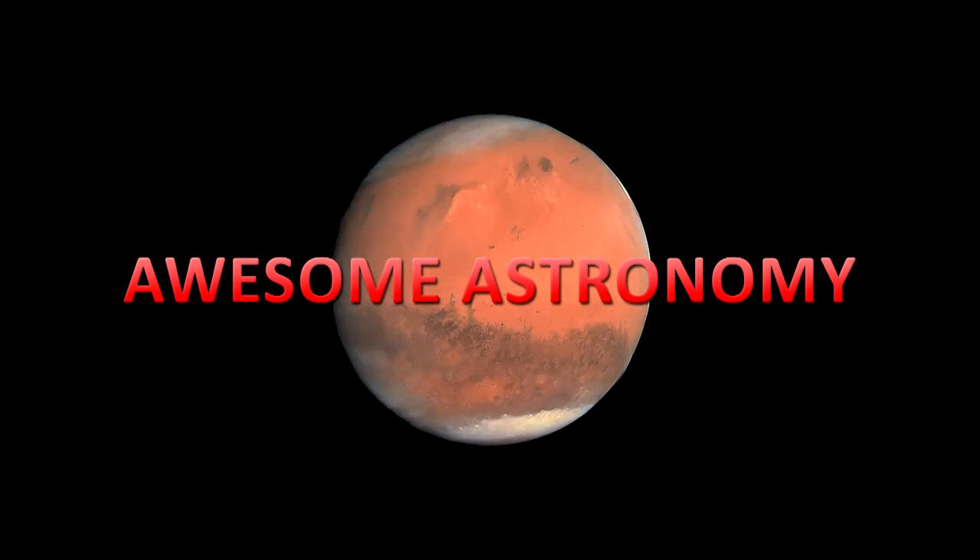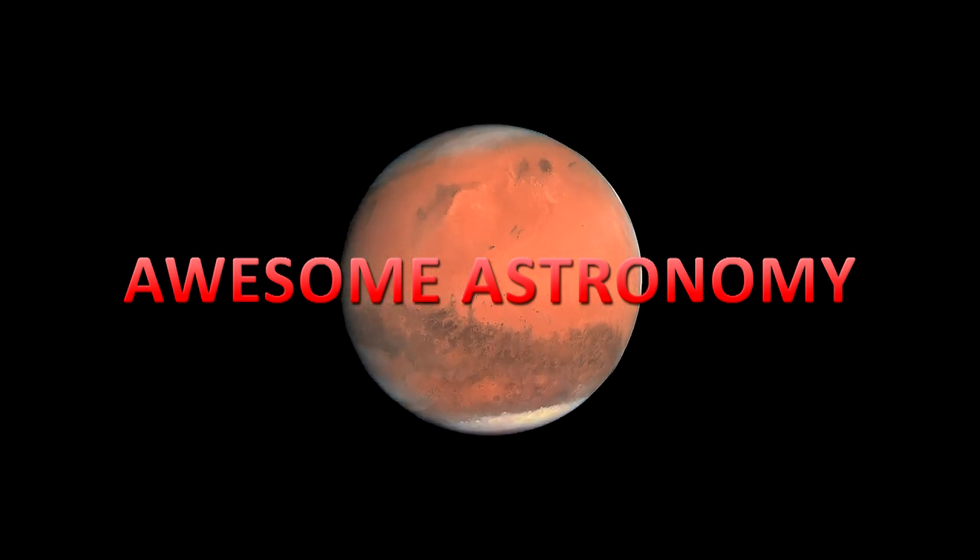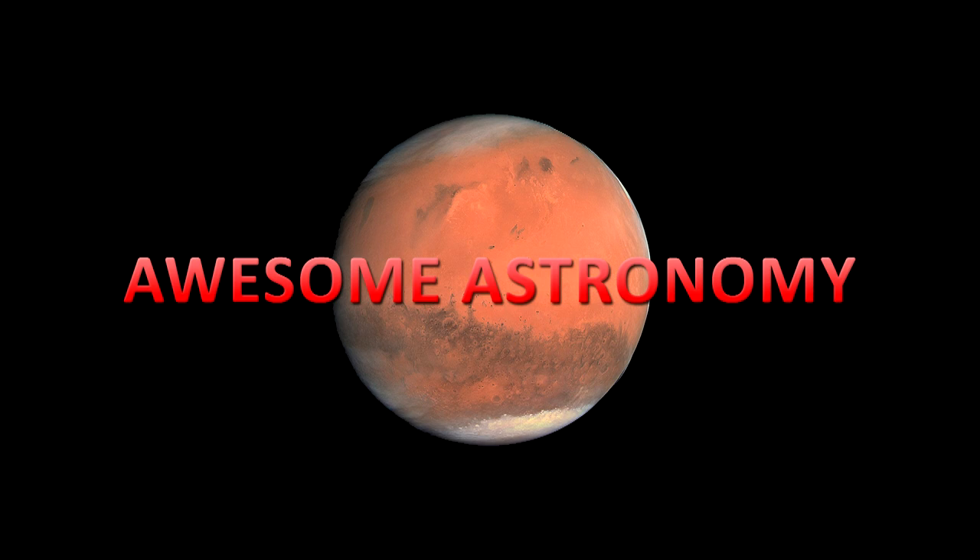Awesome Astronomy is produced at Orbital Sound Limited by Ralph, Paul, Jenny, John, and Damien, and is free to use and distribute with attribution. We promote general science, astronomy, space science, and rational thinking, with more resources at awesomeastronomy.com. Tweet us at awesomeastropod or give the Awesome Astronomy Facebook page a like and leave your comments there. Thanks for listening, and from Cydonia Base, end of transmission.